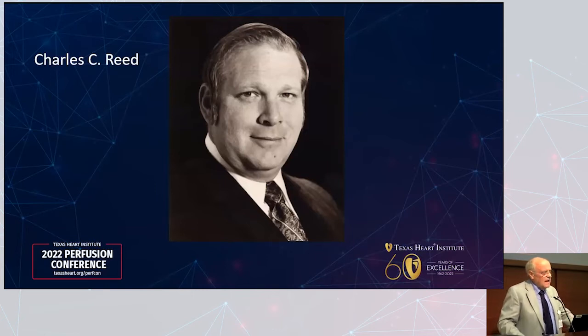Dr. Cooley actually established the Texas Heart Institute in 1961. He and his surgical staff had completed 8,673 open heart procedures between 1956 and 1971. He recognized there was a need for well-trained perfusionists — we were called pump technicians back in those days — to run the heart-lung machines. In 1971, he hired Charles C. Reed from Ohio State's Perfusion Department to become chief perfusionist and director of the perfusion school at THI. Dr. Cooley and Charlie established the perfusion department and school in December of 1971.